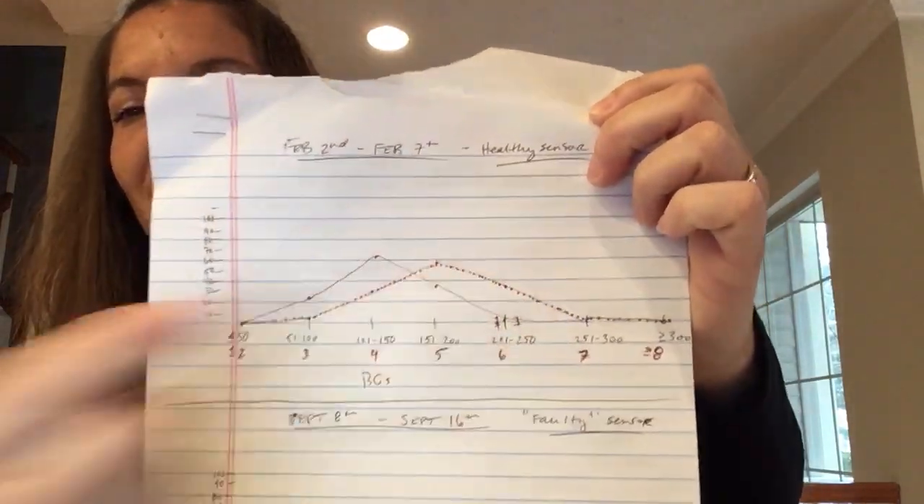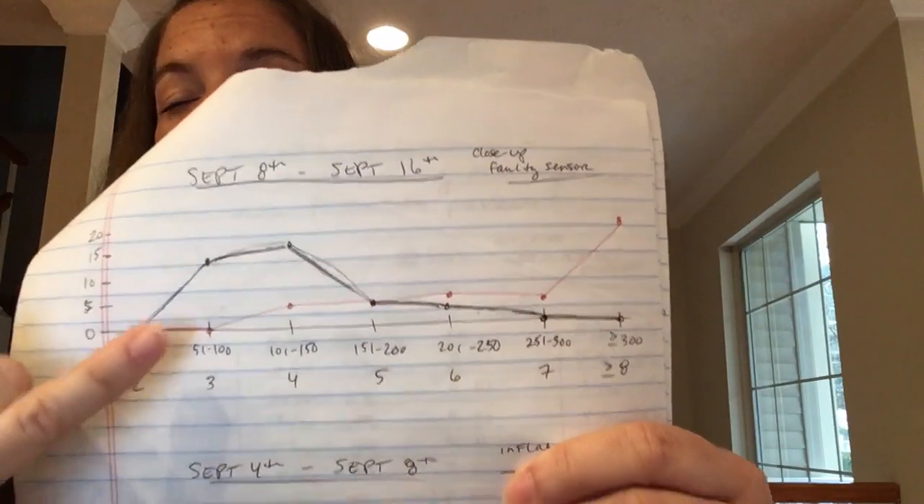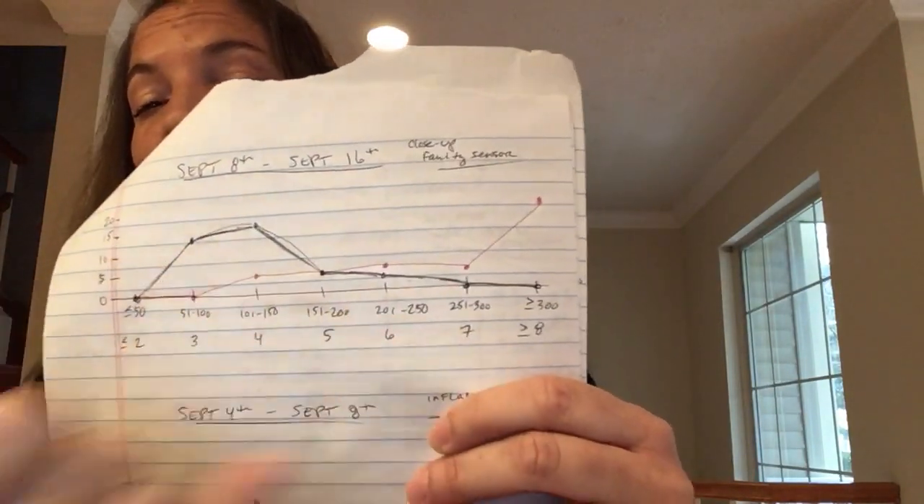I'm going to show you a faulty — or temperamental — sensor that I had September 8th through September 16th. It was an eight-day sensor, so it wasn't a complete failure because I was able to get it to work. But you can see the difference: here's the concentration of my blood sugars, the vast majority falling beneath 150, and here are my calibration factors — the vast majority falling above a seven. That's a mismatch. This is all part of my evidence to Medtronic to please get your sensor straight.